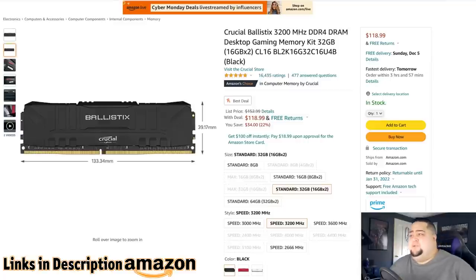The Crucial Ballistics 3200 DDR4 32GB RAM kit is on sale for $119. Not usually a great deal, but in the past year or so with memory prices skyrocketing and shortages during COVID and everything, this is actually a pretty decent price. For a 32GB kit at 3200MHz, regularly $153, it's a slim black design and should go into pretty much any build. 32GB is a nice sweet spot — 16GB is what most people say is standard, but I personally prefer 32GB for a gaming rig because some games like Battlefield will really use the system RAM.